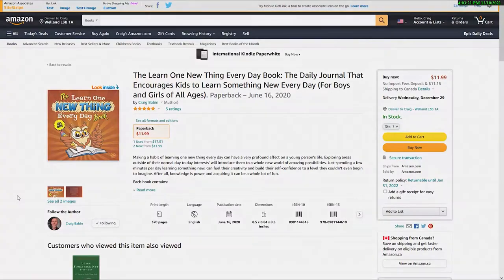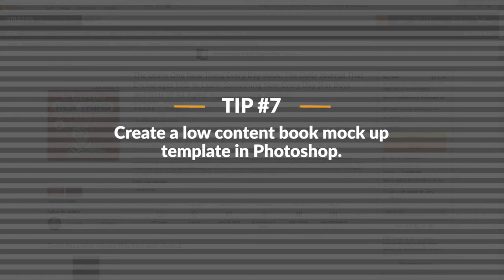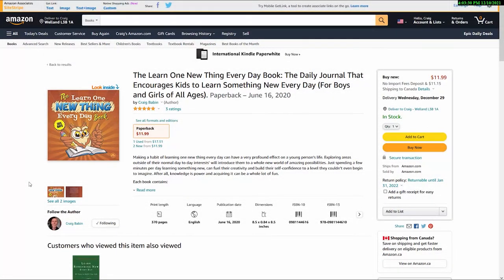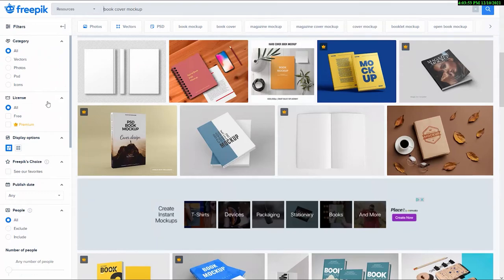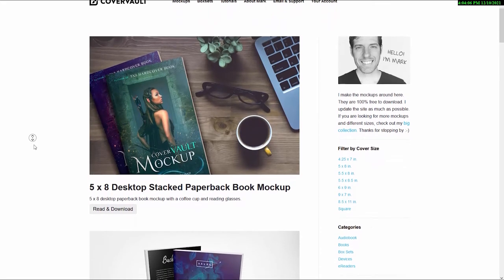On to tip number seven. When it comes to creating promotional posts for your low-content books, it's important that you don't just use the image from your cover. People need to see an actual product shot to be enticed to purchase. You can either purchase a copy of every book you create and take an actual photo of it — but that would get expensive — or you can use a book cover mock-up template, which is much quicker and will save you a ton of money. The free site I like to use most is called Cover Vault — I'll put a link in the description below.